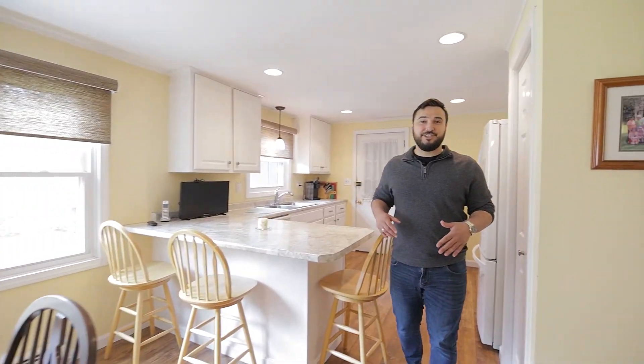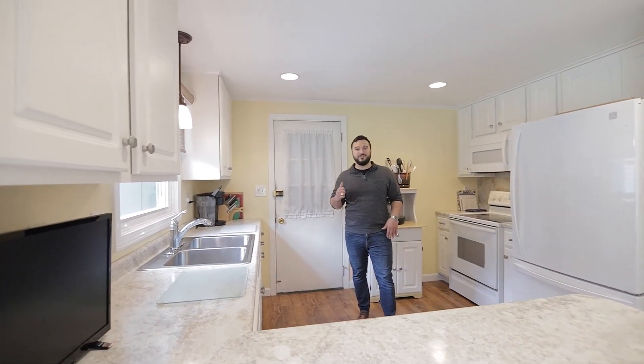The open concept dining, kitchen, and living area flows beautifully. Your updated kitchen features white cabinets, soft-closed drawers, even a breakfast bar, and leads off to a huge sunroom.